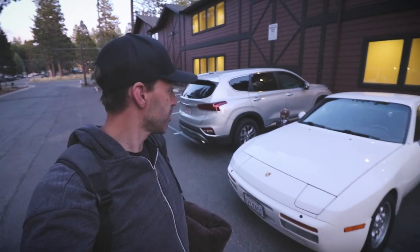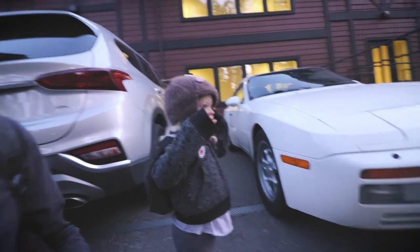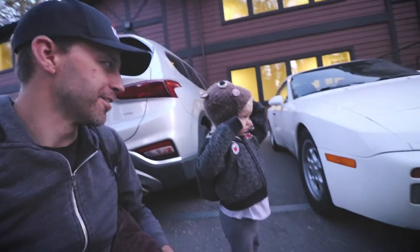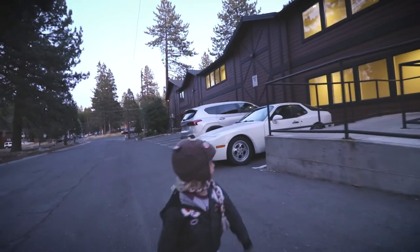We're here at the hotel in Lake Tahoe. The 944 Turbo made it just fine. Did you have a good road trip so far? Yeah. You like daddy's new car? No, I like my car better. You like your car better? Yeah — your car is more comfortable probably, and it doesn't smell like exhaust. I get it, kid. Thanks for watching. We'll have another adventure as we slowly make our way back to Los Angeles tomorrow. Bye-bye.